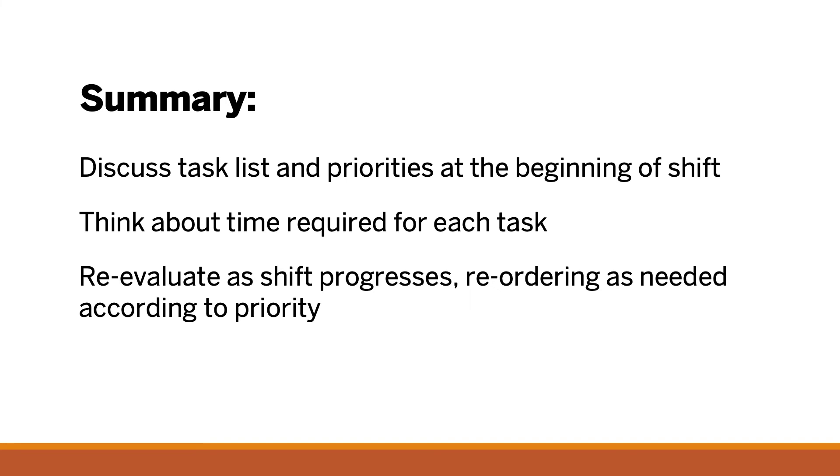In summary, time management and prioritization are techniques that the new nurse may need help and support to develop. Encourage the new nurse to develop a list of tasks, order them from most to least important, and estimate how long each might take to complete. With guidance from the preceptor, this essential skill will benefit patients.